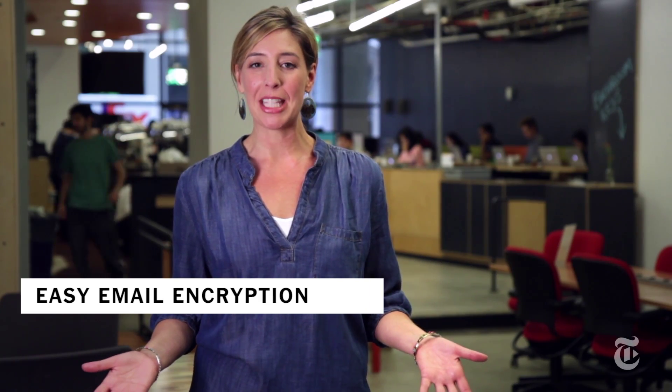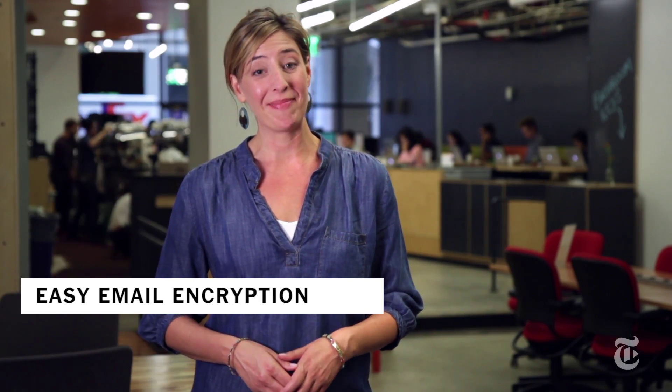Yes, everyone, it is time to accept that the government can read your emails, and so can hackers and so can the company that you work for. Encrypting those emails is the best way to protect your communications, but historically that's been so difficult that no one ever did it.